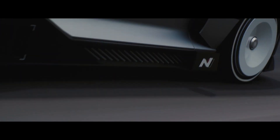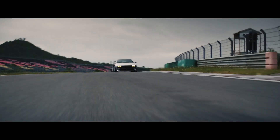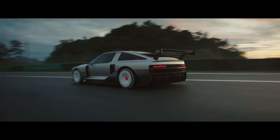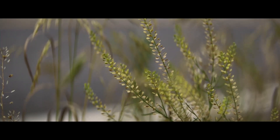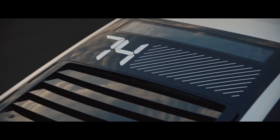Few of us who grew up in the 1980s, or any other decade, would argue with Dr. Emmett Brown's introduction of the DeLorean DMC-12 in Back to the Future. If you're going to build a time machine into a car, why not do it with some style? We now know that the same principle applies to futuristic hydrogen fuel cell demonstrators.